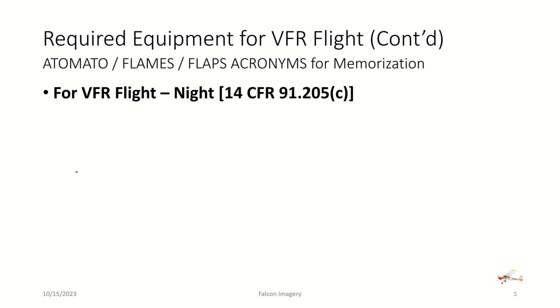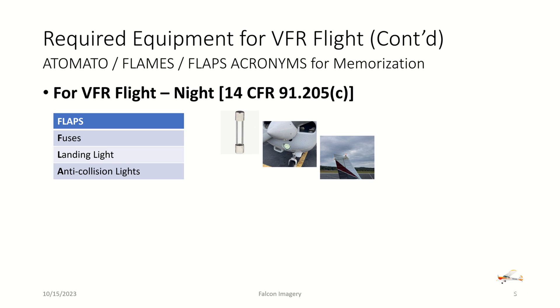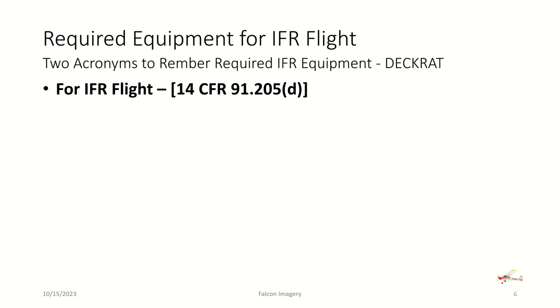Moving on to VFR night flight — in addition to everything required for day flight — using the FLAPS acronym: fuses (if our aircraft requires them, we need spare fuses in case we blow one), a landing light, an anti-collision light system such as a beacon as seen on the tail, position lights (navigation lights), and finally a source of electricity such as an alternator or generator with a battery.